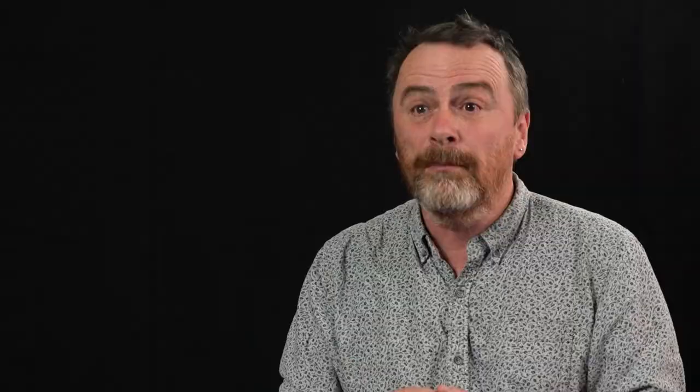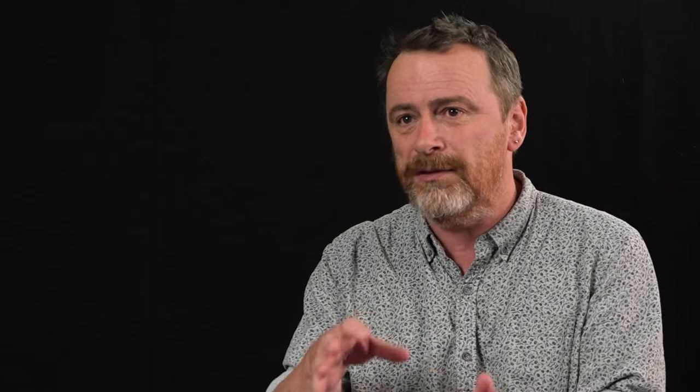My name is Hugh Warwick. I'm a writer of books about wildlife. The entire GraphX series are filled with both the aesthetically appealing as well as the scientifically accurate. It's about the natural history of beavers.